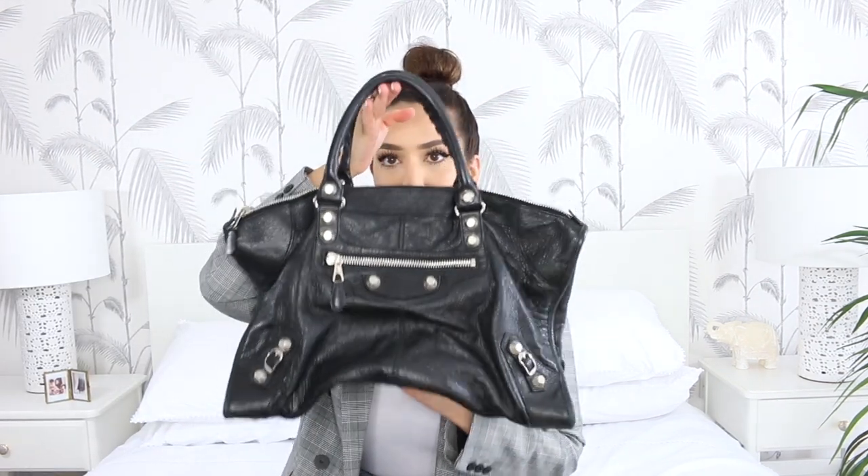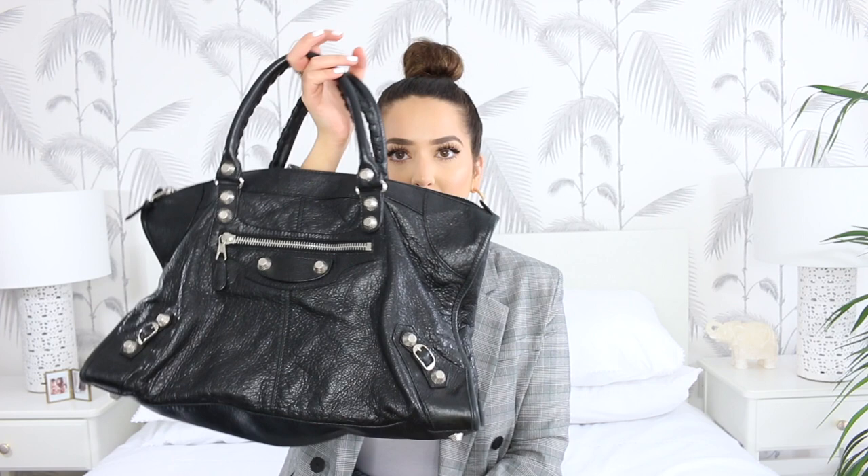This bag has worn so well considering how much I've used it. It is big — you can see it's a big bag — and that's what I loved about these classic Balenciaga bags. I love the big slouchy style with the big buckles. At the time I was obsessed with silver hardware. I'm more of a gold hardware girl now, which is so weird to say, but I am. I still like silver, but I'm more of a gold hardware gal now.